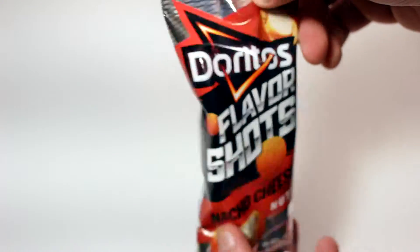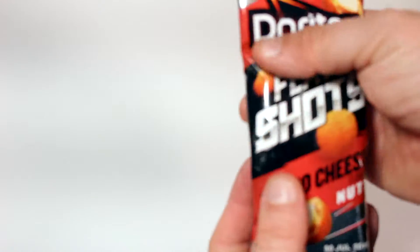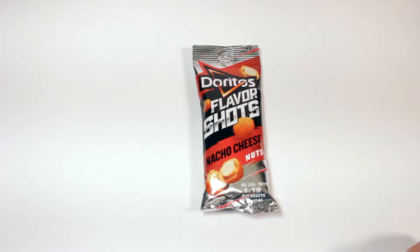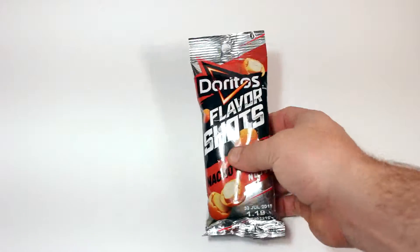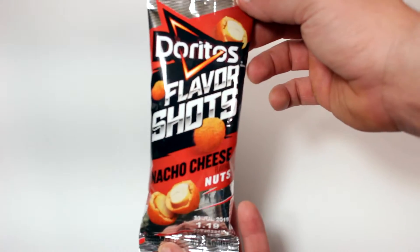I tried looking for the Cheeto Asteroid and the Flamin' Hot Asteroid ones, but I talked to a Frito-Lay delivery driver and asked if he was the guy that delivers those. He said yeah, but they hadn't seen them in about two weeks. There's only one plant in the whole United States making those Asteroids and they're shelling out everywhere, so I'm having a really tough time trying to find those.